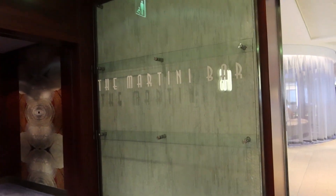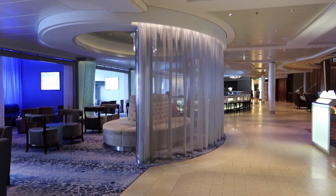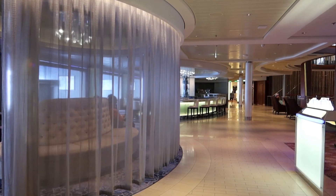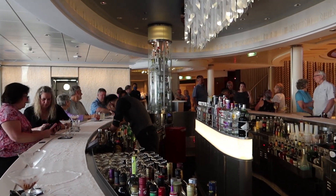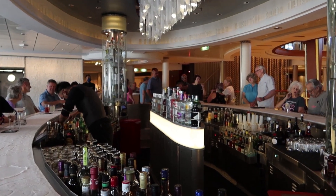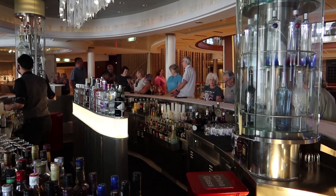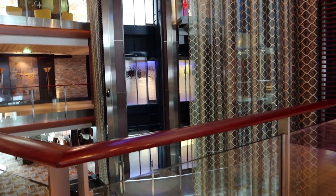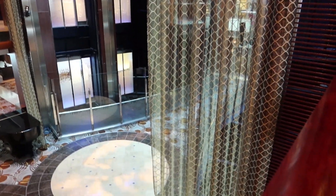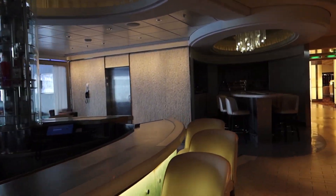On this floor we also have the Martini Bar — this is a super popular location. They do have flair bartending. It's not open right now, but when it is the bar is covered with ice, so it's a very cool bar. It's lots of fun to hang out at, and you also get a good view of the Grand Foyer. If you want to watch the music from up here it's a very good location and a fun place to hang out in the evening.